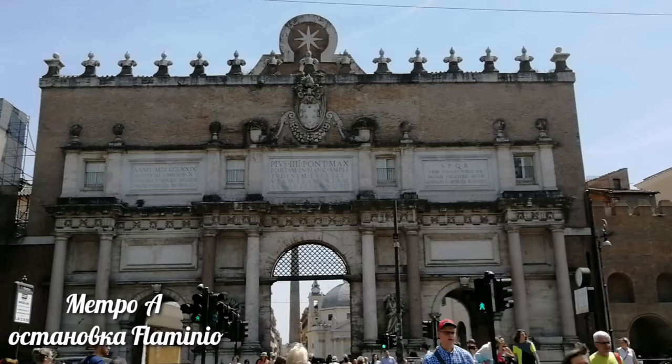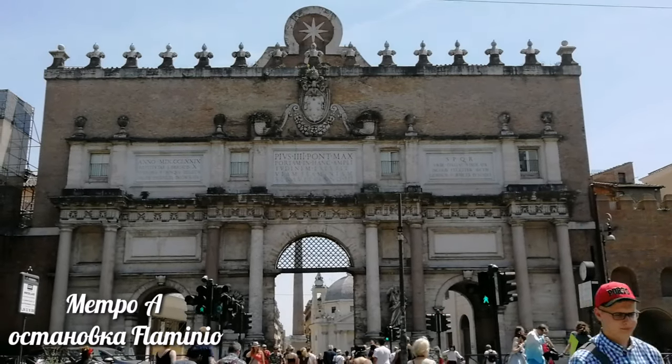Приветствую всех-всех, кто зашел ко мне на канал. Ну что, ребята, продолжаем гулять по Риму?